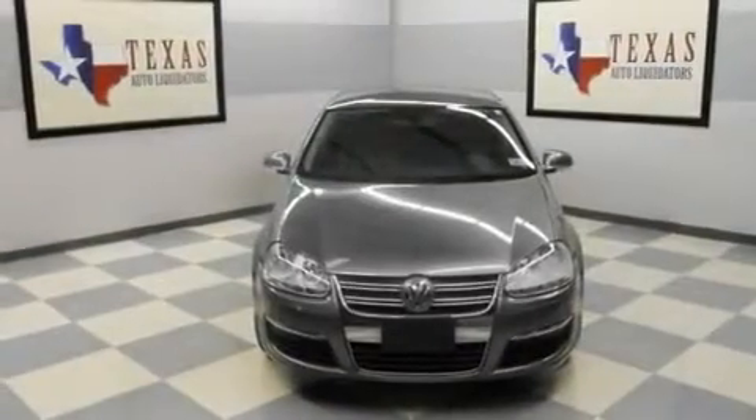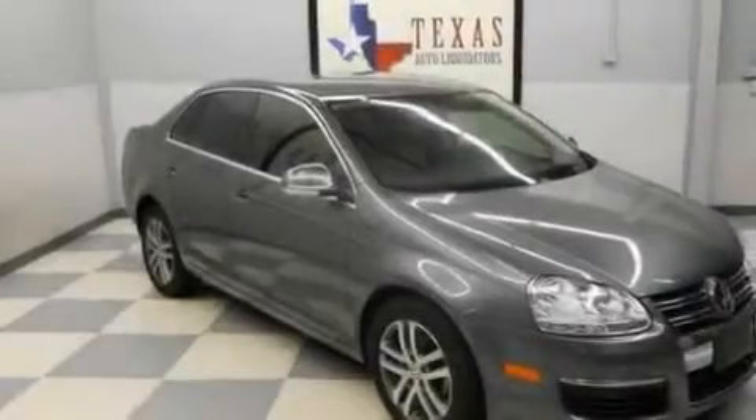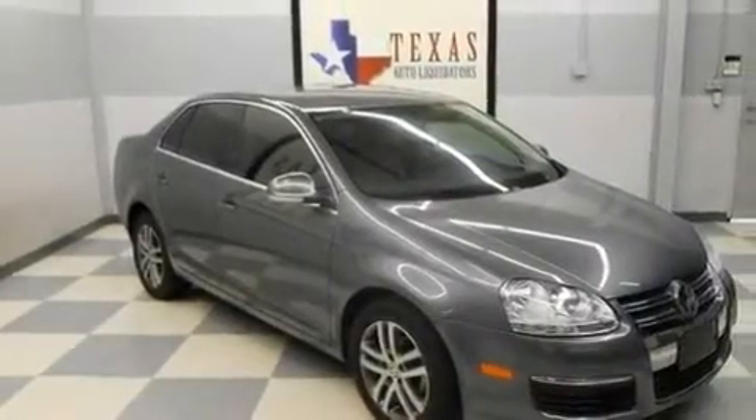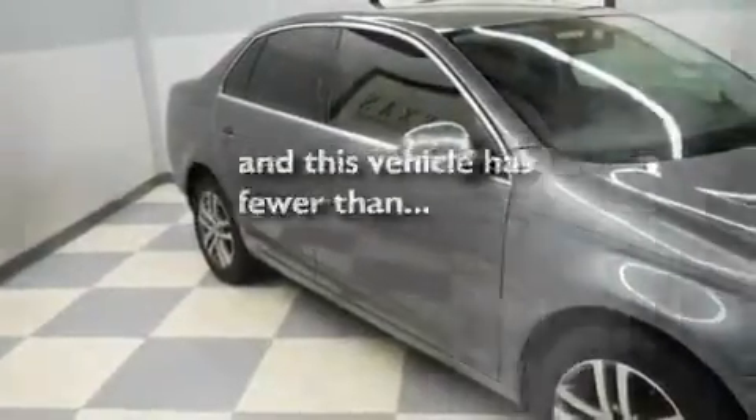Its top features include a power passenger seat, a split folding rear seat, cruise control, a multi-disc CD player, a multi-link rear suspension, a locking differential, alloy wheels, an anti-lock braking system, heated side view mirrors, and this vehicle has fewer than 80,000 miles on the odometer.